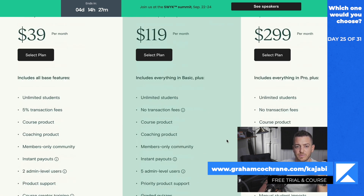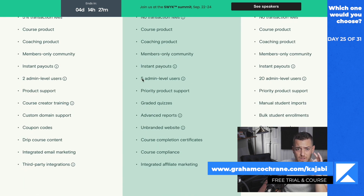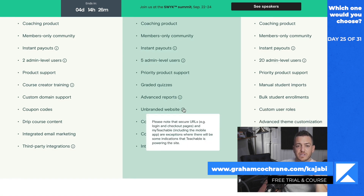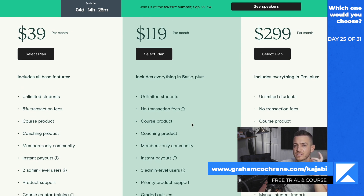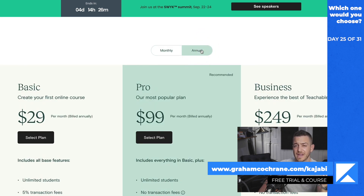You're going to want to go for their Pro plan, and I think that makes sense because it's not a bad price point — $119 a month. You get rid of those transaction fees, which I would a hundred percent do. It's nice that you get five admins, built-in quizzes, and an unbranded website so they take away the Teachable branding. I think you could start on the base plan, make some money, then once you have your first launch, move up to the Pro plan at $119 a month. If you go annual, it becomes $99 — you save $20 a month.